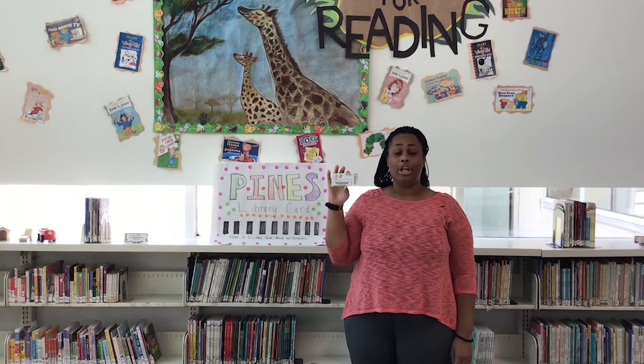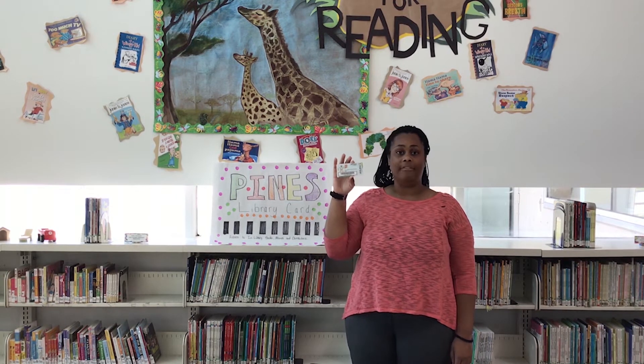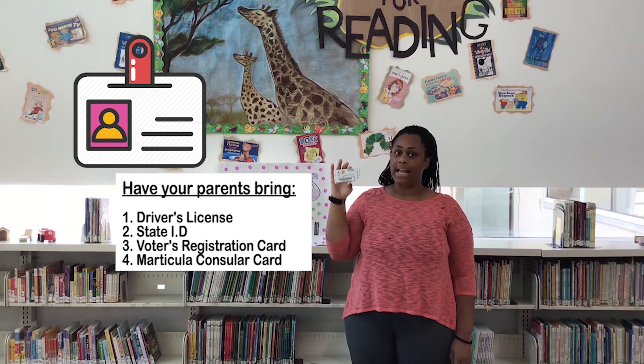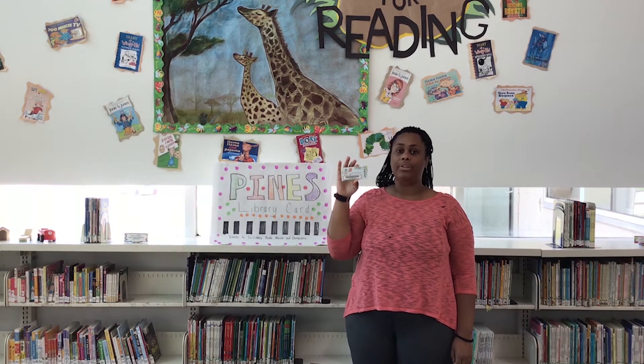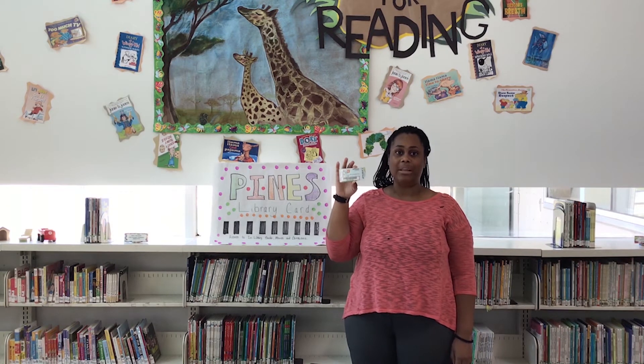For your physical library card, you will come in with your parent. Your parent will need to bring their valid ID — that can be their driver's license, their state ID, their vehicle registration card, or their matricula consular card. In lieu of a current address on their card, they can bring a utility bill along with their ID. That is how you will get a physical library card in the Clayton County Library System.